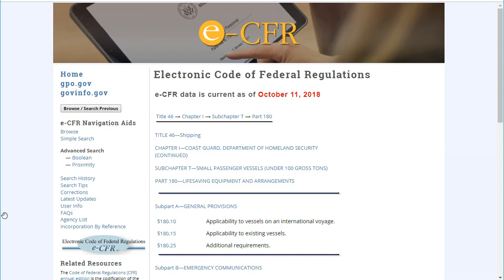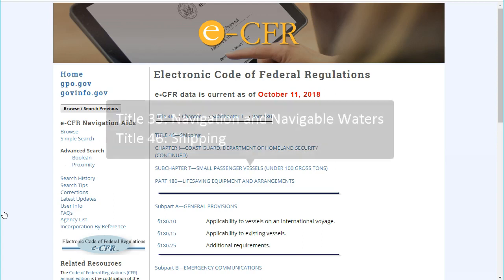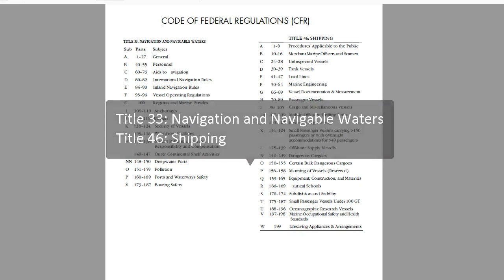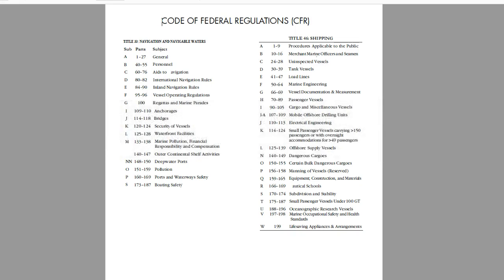All of the regulations pertaining to maritime fall under the responsibility of the US Coast Guard. We are interested in two titles of the code: Title 33 is for navigation and navigable waters, and Title 46 is for shipping. There are so many regulations for each title that they don't all fit into one book, so each title will be broken up into several books or volumes. Title 33 is made up of three volumes and Title 46 is made up of nine.